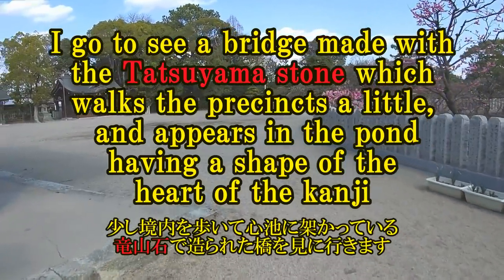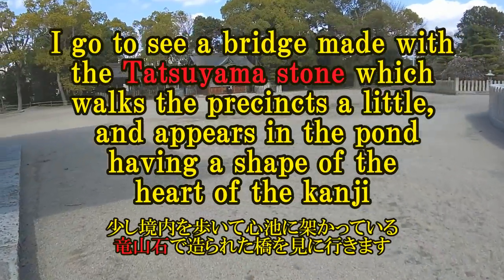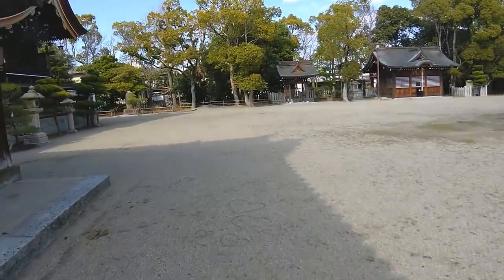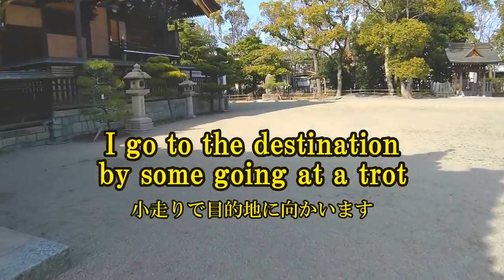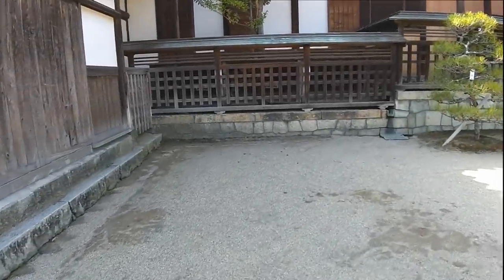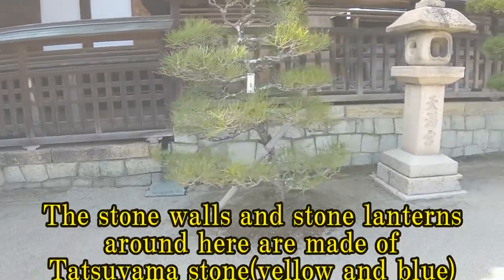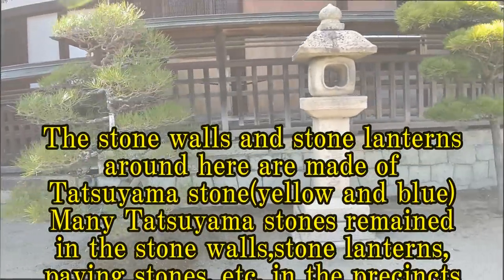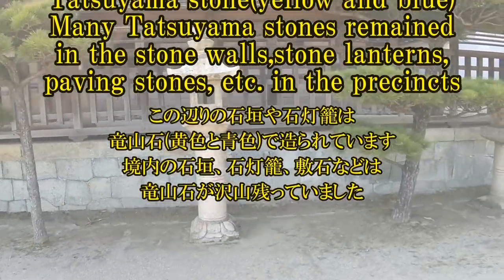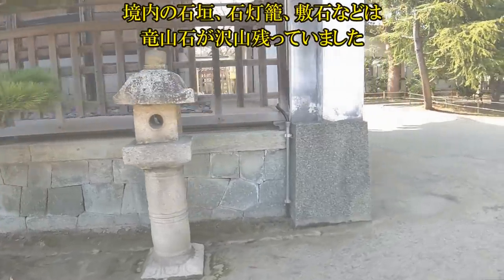I go to see a bridge made with Tatsuyama stone, walking the precinct a little, which appears in the pond having the shape of the heart kanji. The stone walls and stone lanterns around here are made of Tatsuyama stone, yellow and blue. Many Tatsuyama stones remain in the stone walls, stone lanterns, paving stones, etc. in the precincts.